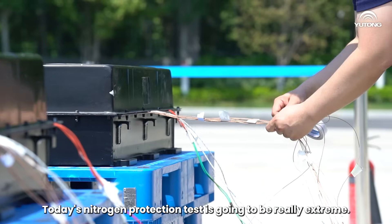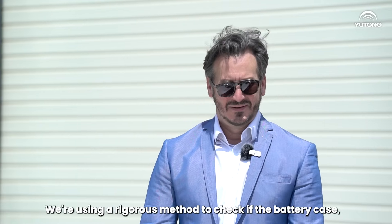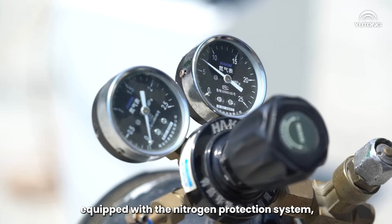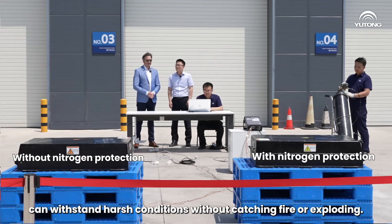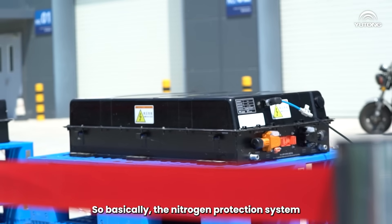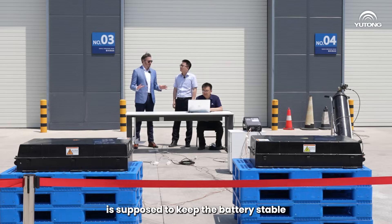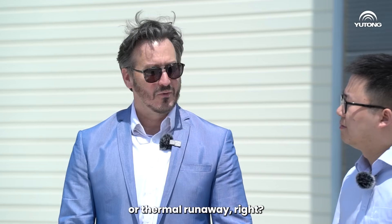Today's nitrogen protection test is going to be really extreme. We are using a rigorous method to check if the battery case equipped with nitrogen protection system can withstand harsh conditions without catching fire or exploding. So basically, the nitrogen protection system is supposed to keep the battery stable, even in situations like internal short circuits or thermal runaway, right?